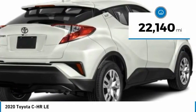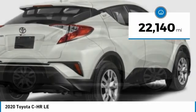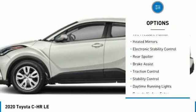This vehicle has less than 25,000 miles. Here are some of this vehicle's great options: tire pressure monitor,